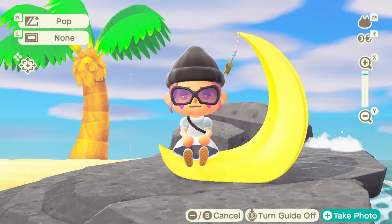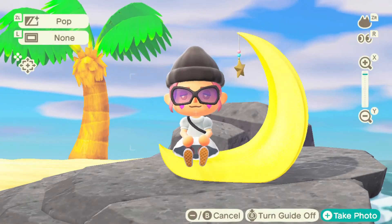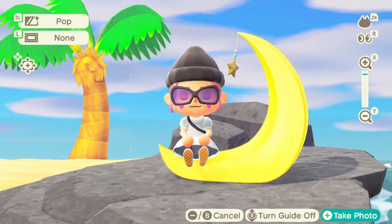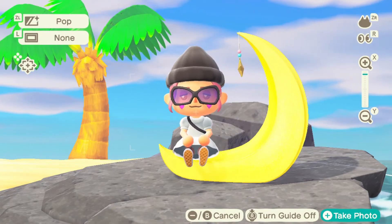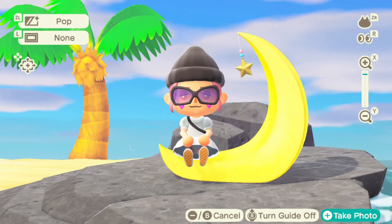So that is my build for the beach area of my Moomin-themed island, and I hope that you enjoyed it. This was a chaotic mess. Thanks for watching.